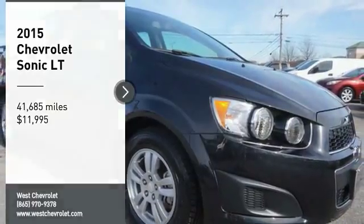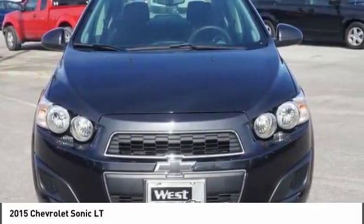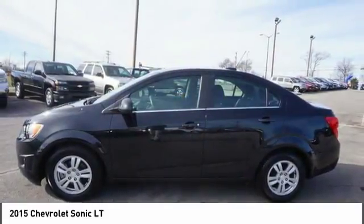Come test drive the 2015 Sonic. The taut, strong body lines and powerful stance of Chevy Sonic allude to the power you'll find under its hood. Throw a little extra power into the mix with the available turbocharged engine.